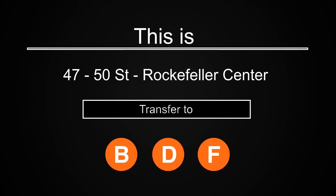This is 47th-50th Street, Rockefeller Center. Transfer is available to the B, D, and F trains.